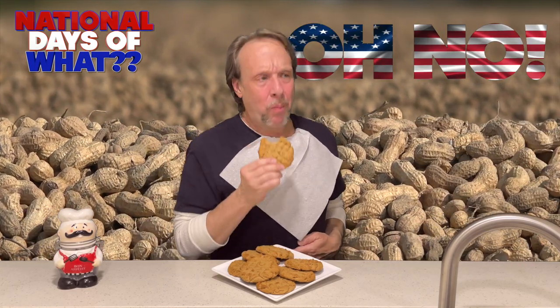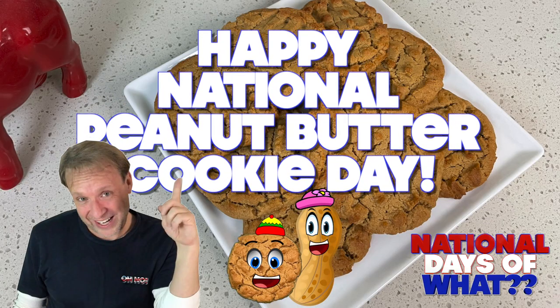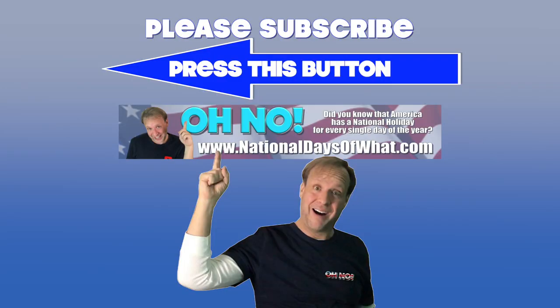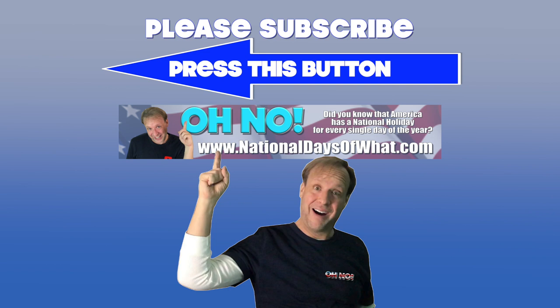Oh no! Happy National Peanut Butter Cookie Day, everyone! Thank you for listening today. My name is Kevin. Welcome to my channel, Everything Kevin. If you like this video, please press like below. If you'd like to see more, please press subscribe. Take it easy, man.